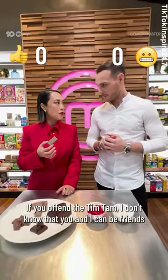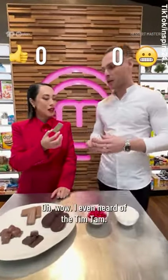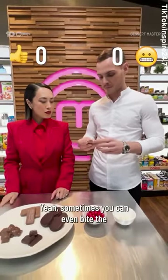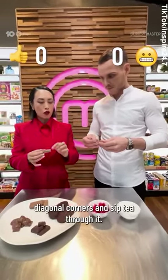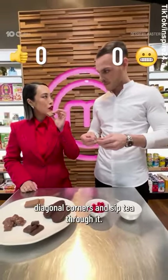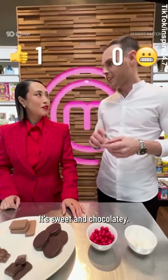If you offend the Tim Tam, I don't know that you and I can be friends — this is about as classic as it gets. I hadn't even heard of the Tim Tam. Sometimes you can bite the diagonal corners and sip tea through it. There's a whole logic to it. It's sweet and chocolatey.